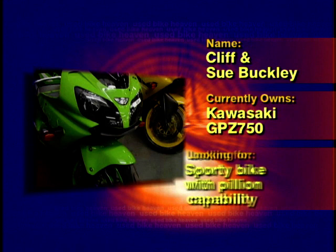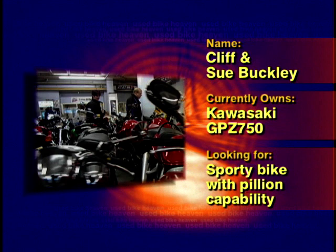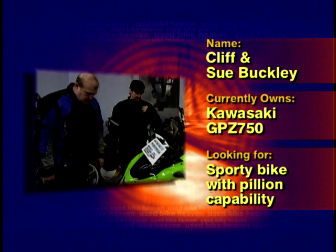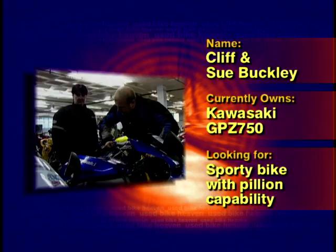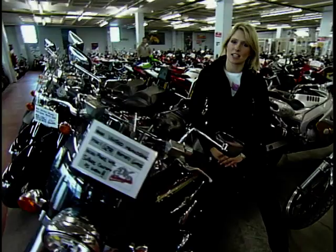Cliff Buckley is an air conditioning and extraction system designer from Stourbridge in the West Midlands. Cliff has been riding bikes since he was ten years old, having been involved in motocross, speedway and road racing. Also with us today is Cliff's wife Sue, who's here to help find the right bike. They currently own a 20-year-old GPZ 750 but feel it's time to look for something new with comfort, power, reliability and heaps of fun. Cliff and Sue have a budget of £5,000.